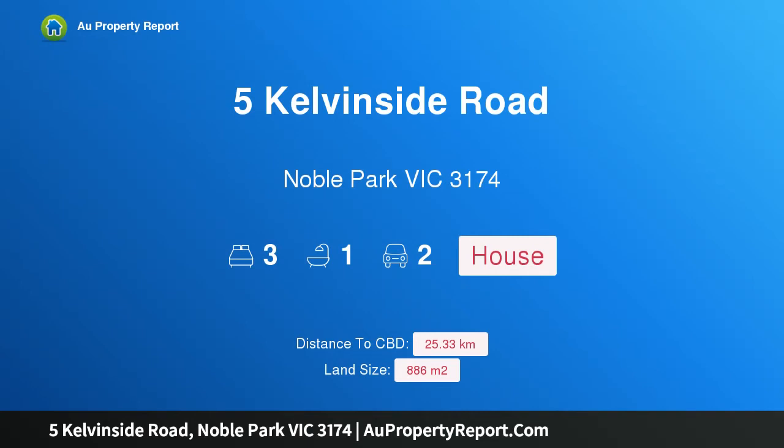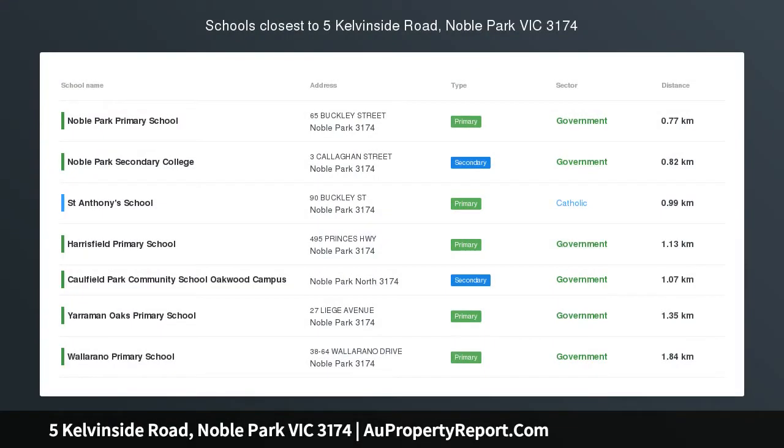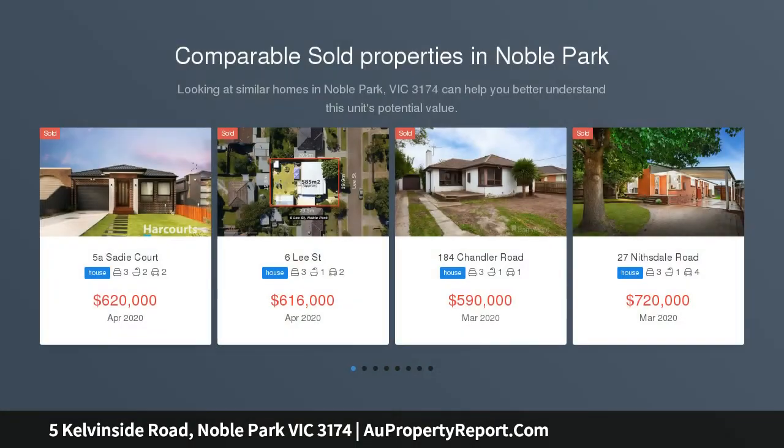Hi, I am glad to introduce this property at Pelvenside Road, Noble Park, Victoria, 3174 — a timeless classic with future potential on 886 square meters of land.